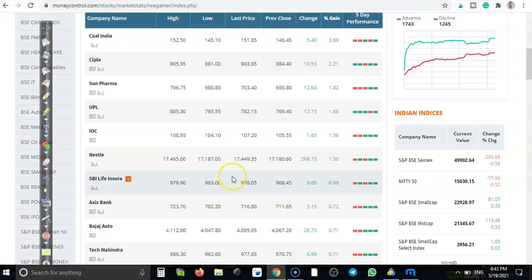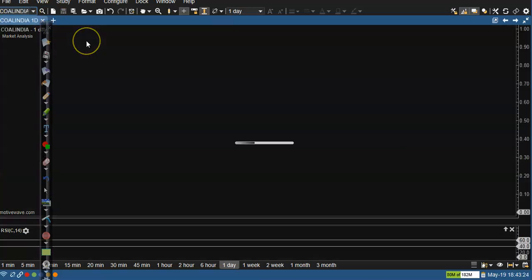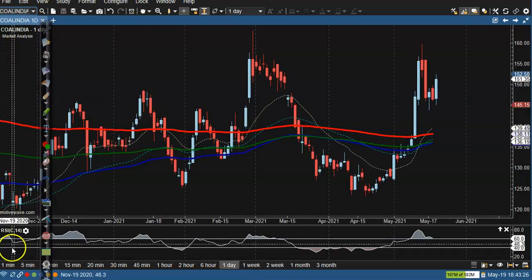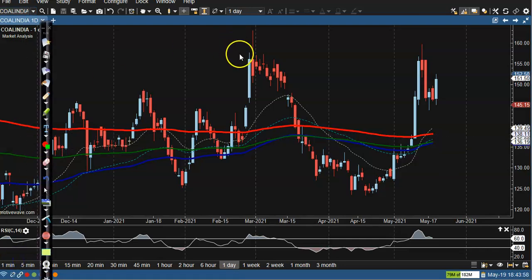Let's jump to top gainer stocks. This one is Coal India. Here price retested this previous high point.